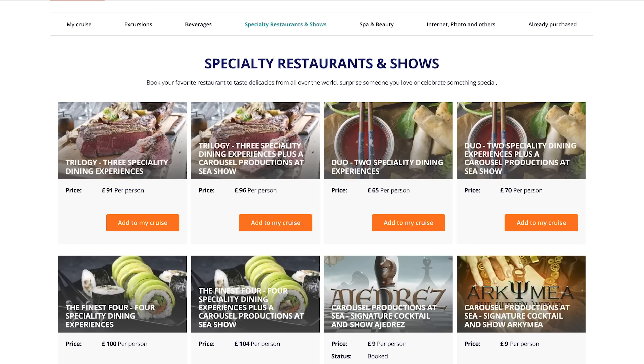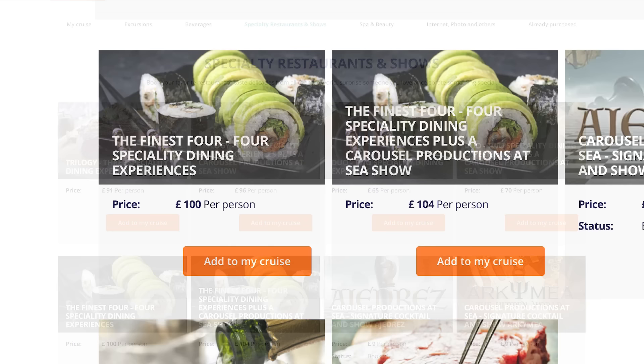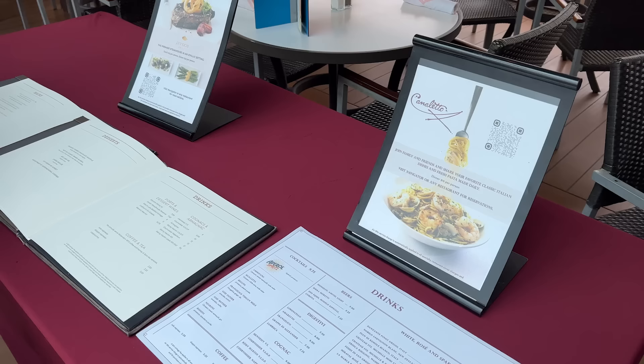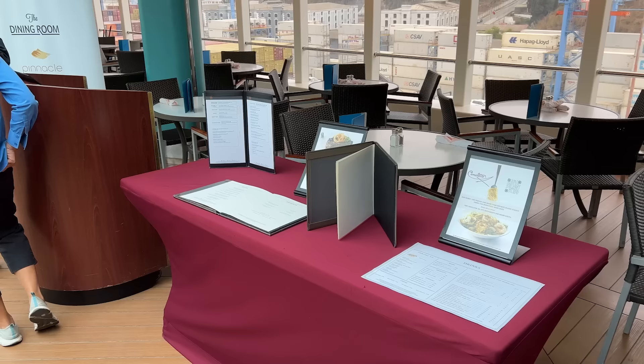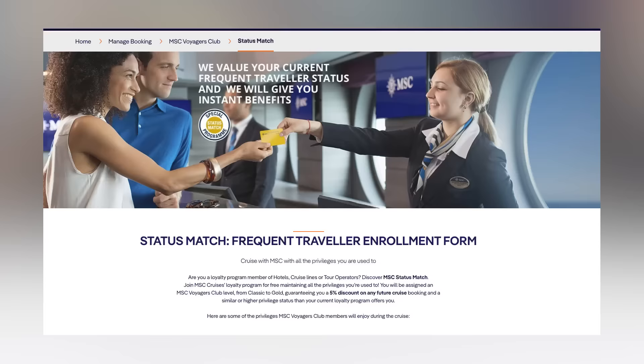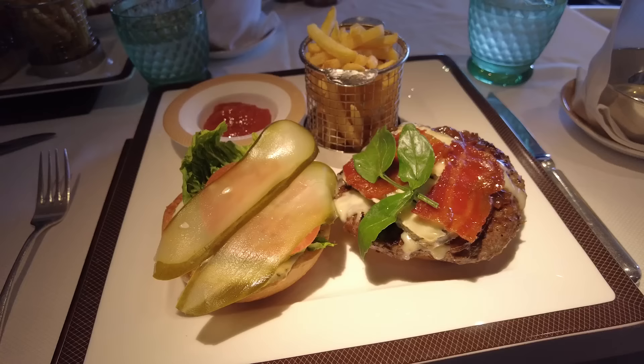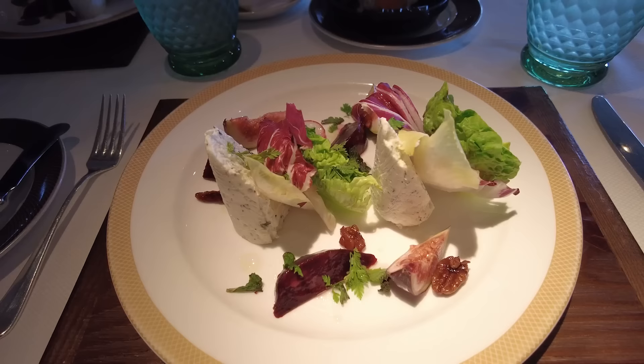Assuming those questions convince me I should do specialty dining, there are still a couple of things I check to avoid overpaying. First, I check if there are offers or included specialty dining — there often are. For example, I've recently booked an MSC Norwegian Fjords cruise and in my cruise planner there are heavily discounted packages of two or three specialty dining nights. Many lines offer 50% off specialty dining on the first night, and on embarkation day they set up promotional stores around the ship with specialty dining deals. I used my Cunard status to get Diamond status on MSC, which means I get specialty dining for one night for free.